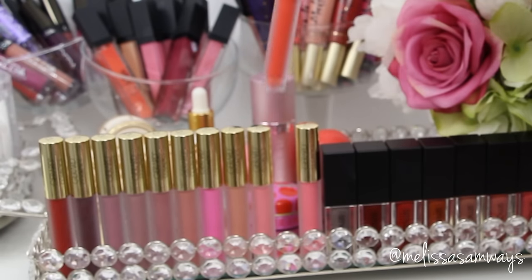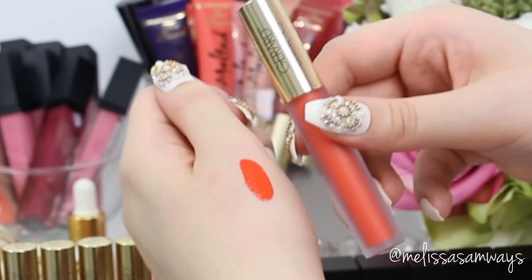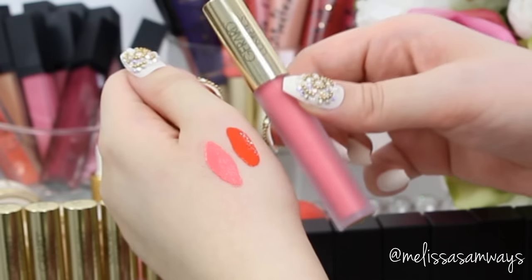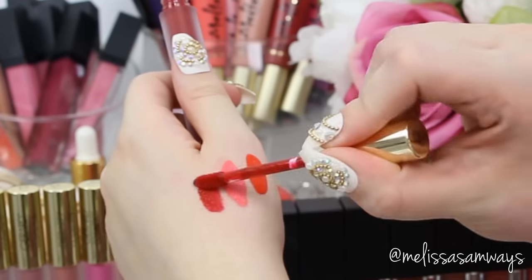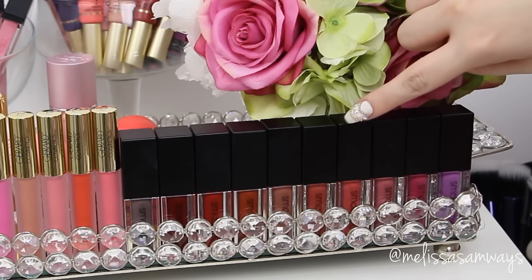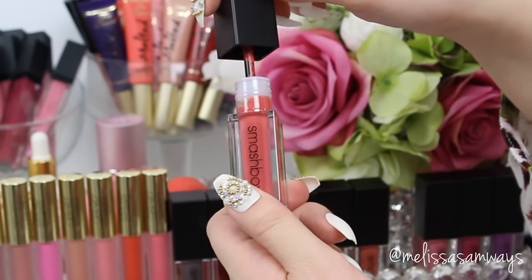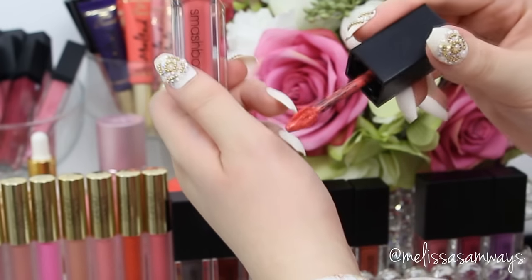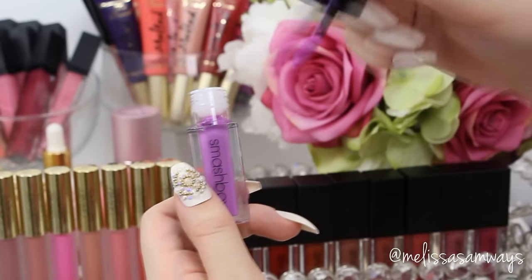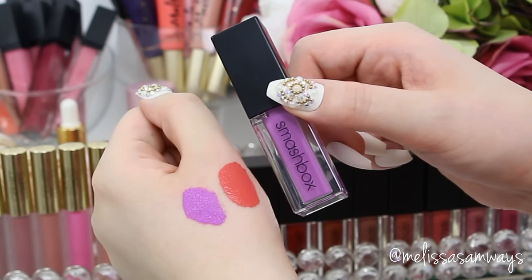My favorite is by Gerard Cosmetics — the liquid lipstick. Look at these colors, the colors are stunning and the formula is really amazing. I love these lipsticks — they really are worth the price and look so beautiful on the lips without any cracks. You can use my code MELISSAGUCY for 30% off at gerardcosmetics.com. Now the liquid lipsticks by Smashbox — also really beautiful, stunning colors and amazing formula.